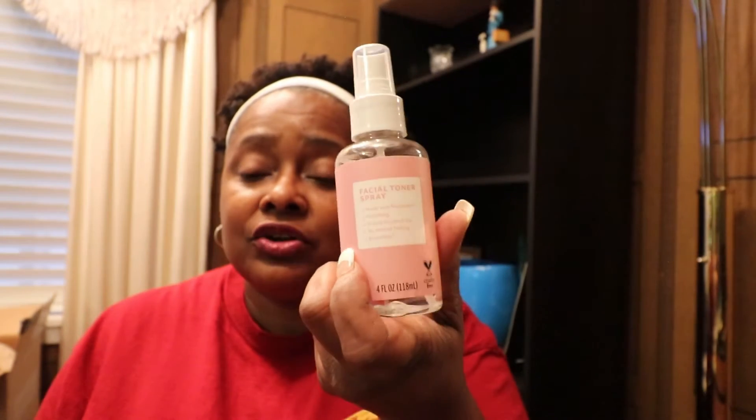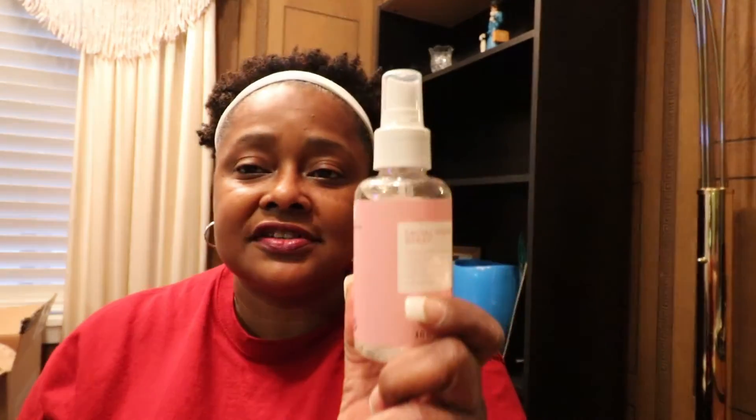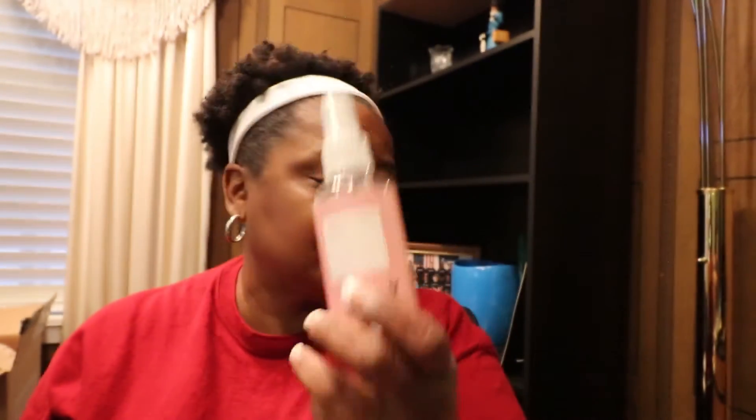The facial toner is vegan, gluten-free, and it smells awesome — a very strong rose scent.